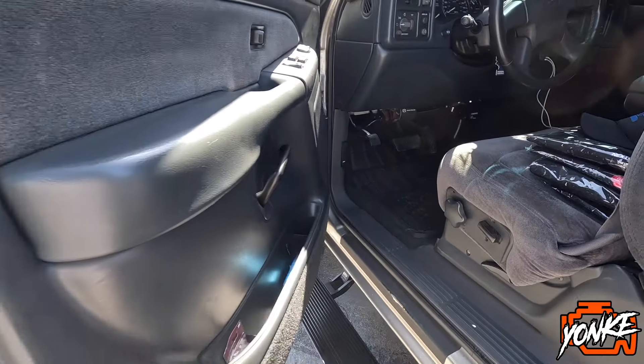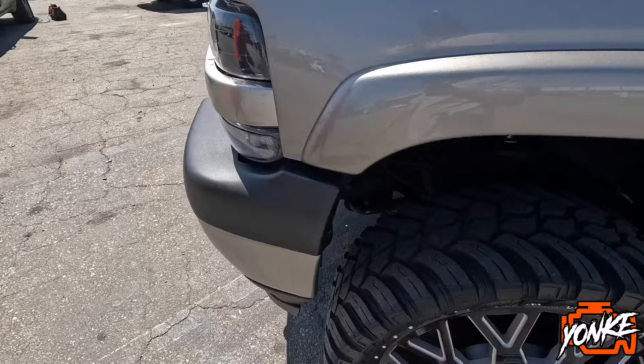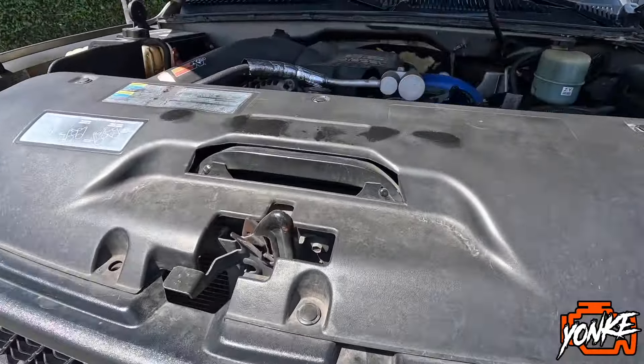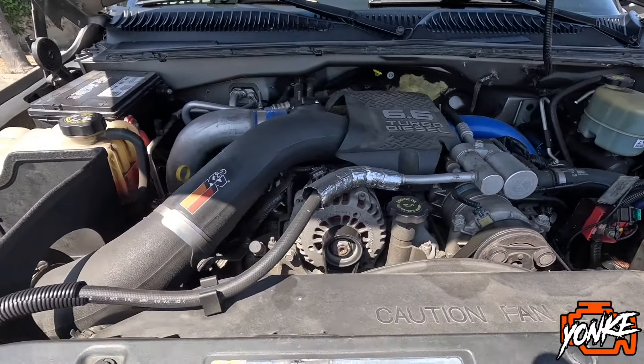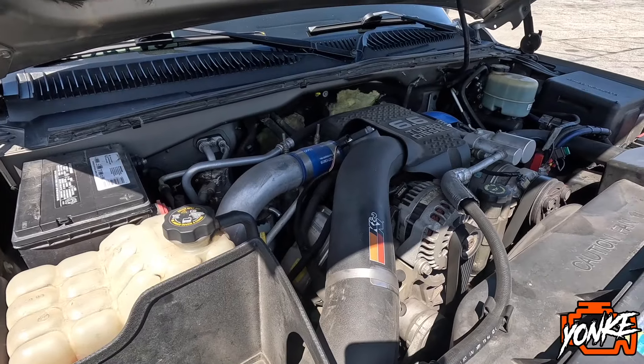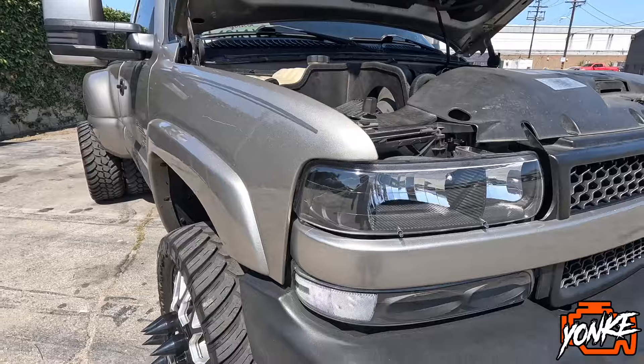I'm gonna go ahead and show you guys the engine bay. Under the hood it's pretty much stock, other than a cold air intake and the downpipe. I'm gonna have them turn it on for you guys so you can hear what it sounds like.